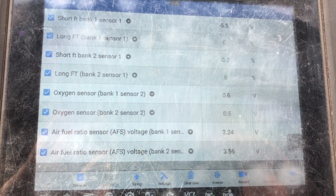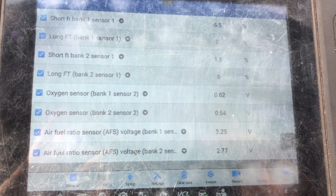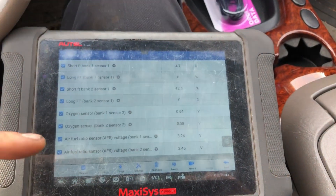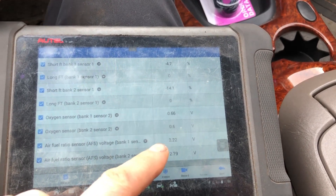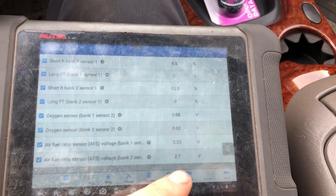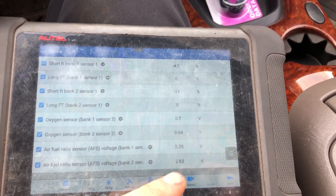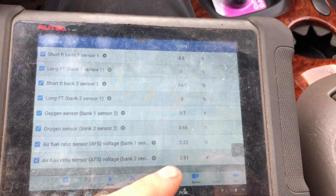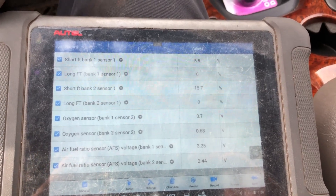Just at idle, compressor off, no extra loads on the engine — with it switching back and forth like that — these are wideband sensors, so they're not a normal oxygen sensor. They're supposed to go up, down, up, down, staying pretty straight. Look at bank one sensor one — it's barely moving. That's how these wideband sensors work. It is not supposed to be switching up and down like this, and there's really not much else it could be other than a failing sensor.